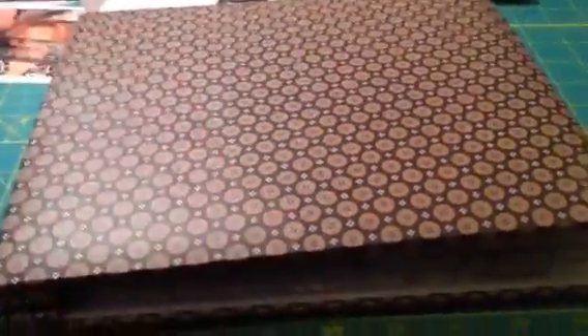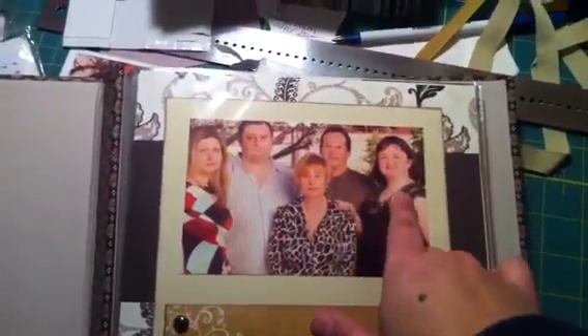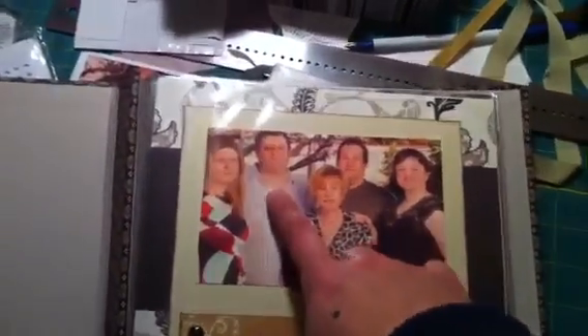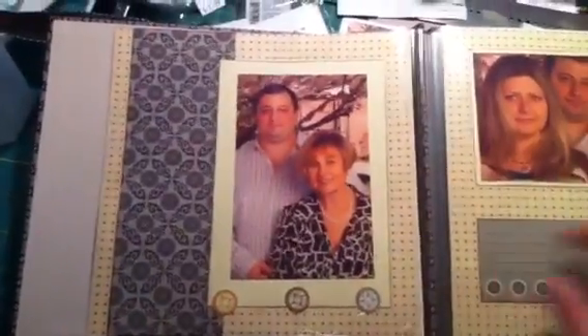Okay, so I finished the album. What I did is I had to choose some pictures and print them. Here is the finished product. That's my brother, that's his wife, her mom, her brother, and her sister-in-law. Printing and picking the pictures took much longer than I thought. But the pictures I chose are actually working out really well with this album.